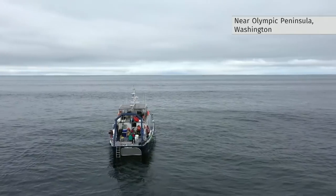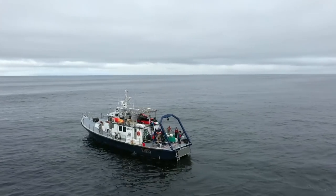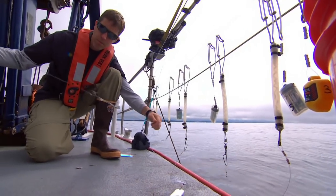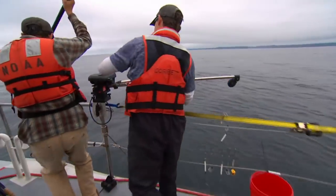If you spotted the Zephyr trawling off the coast of Washington State, you might think this is one of the many fishing vessels in the area. But this is not your ordinary fishing trip.